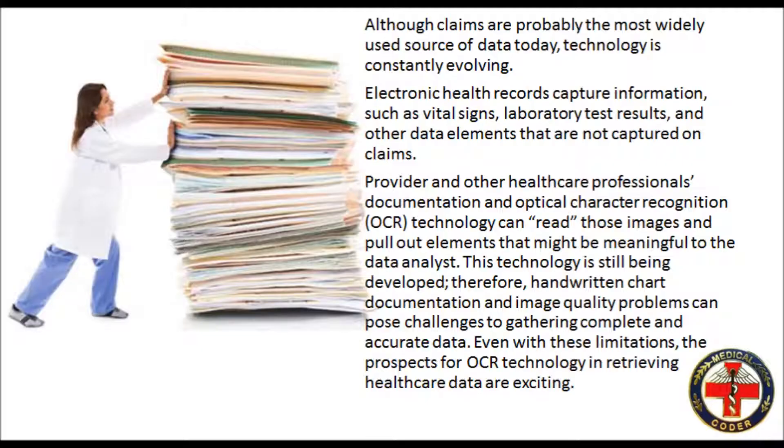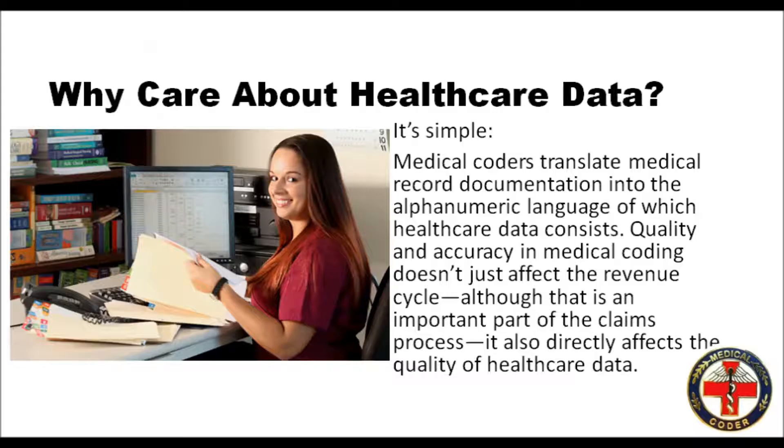Even with these limitations, the prospects for OCR technology in retrieving healthcare data are exciting. Why care about healthcare data? It's simple. Medical coders translate medical record documentation into the alphanumeric language of which healthcare data consists. Quality and accuracy in medical coding doesn't just affect the revenue cycle, although that is an important part of the claims process. It also directly affects the quality of healthcare data.